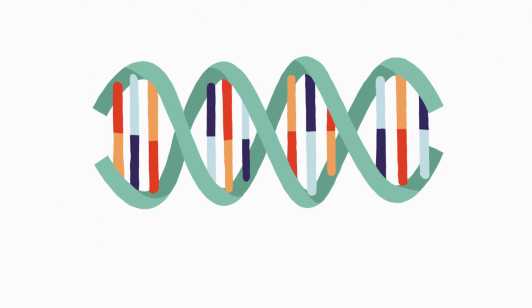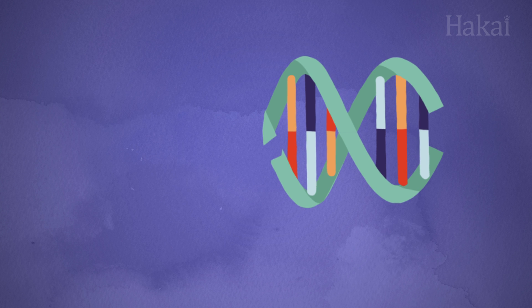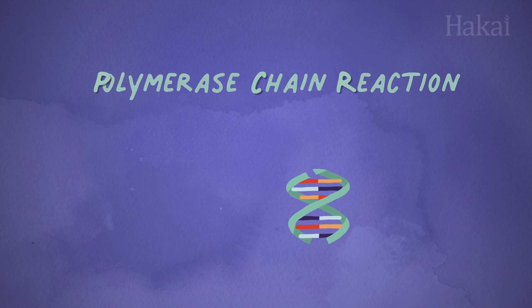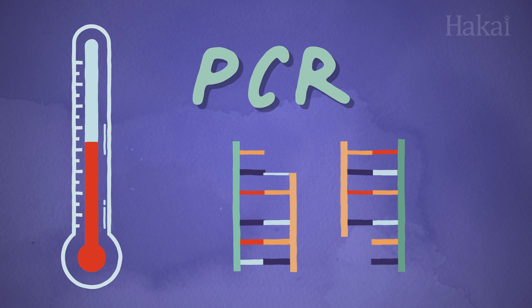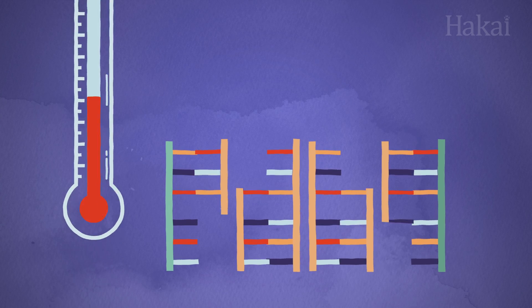But how do we read ancient samples that are so damaged that only a small piece remains? Using a process called polymerase chain reaction, scientists cycle the snippet of DNA sample through a series of temperature changes, which creates copy after copy of the microscopic DNA sample until it can be identified and analyzed.